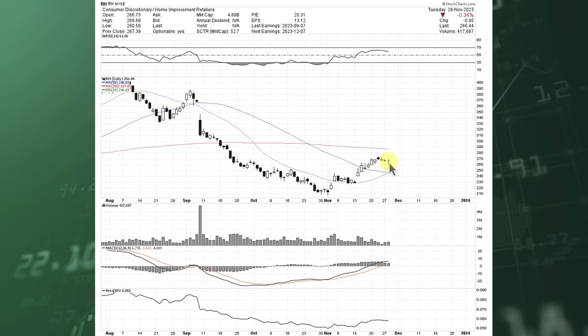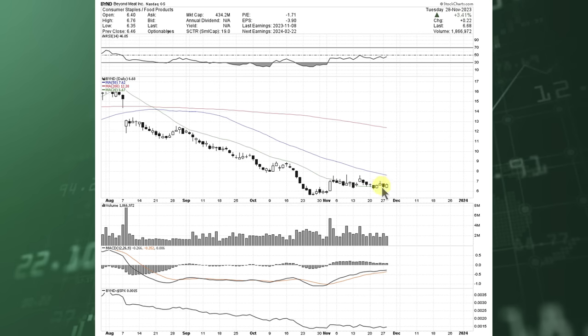The reason I'm pointing this out is because the risk is small with the potential reward being high. Look at Beyond Meat — another name that's been consolidating sideways, getting very tight. If there's gas in the tank, perhaps we bounce up to the 50-day. Maybe we even get a stronger squeeze, but if we start breaking down from this tight consolidation, just get out of it and wait to see if it sets up again.